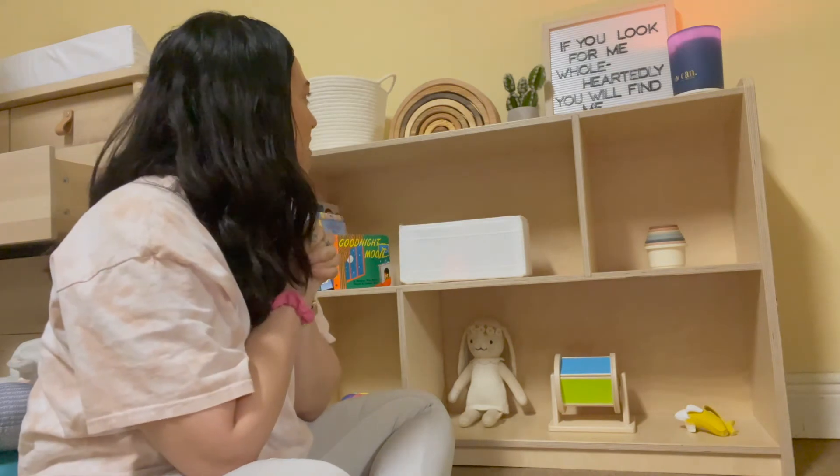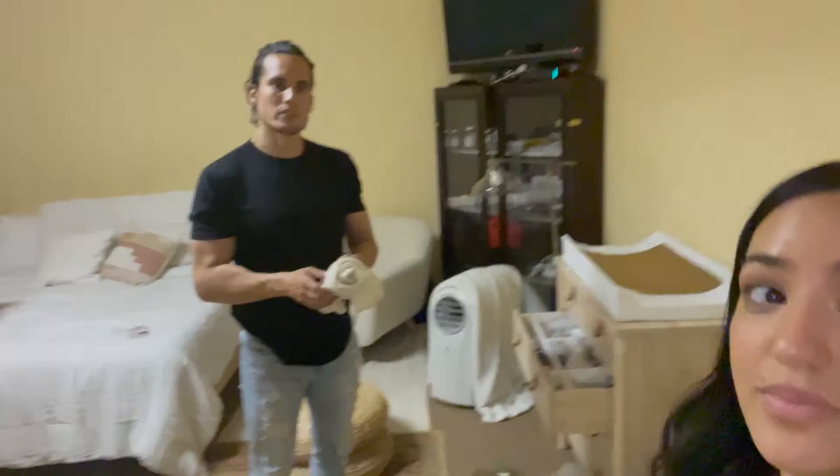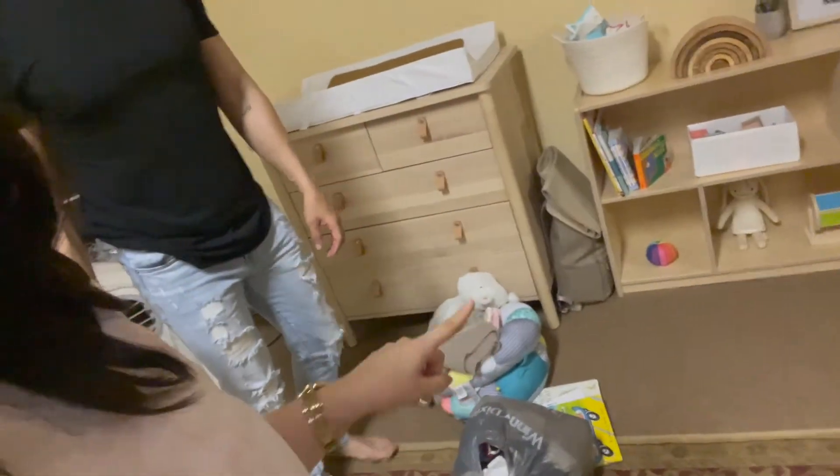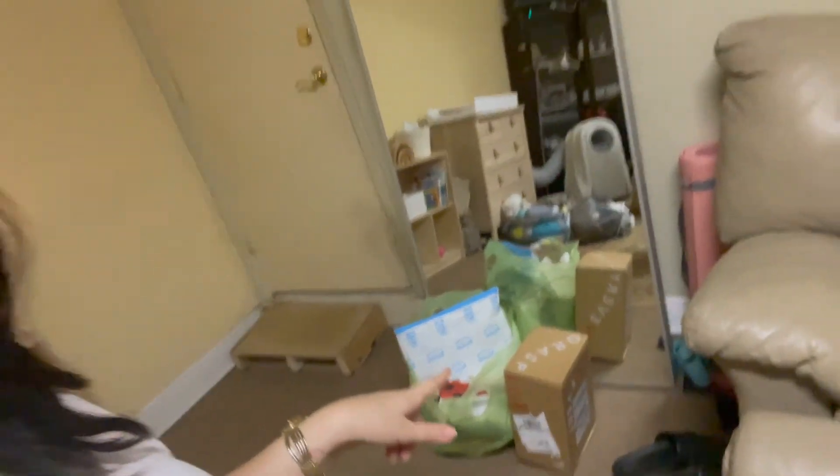I like how it turned out — do you like it? I love it. Having too many choices can frustrate them more anyway. I think it's looking pretty good. We have our donate pile here and our trash pile there.